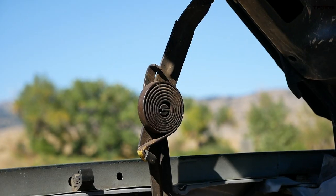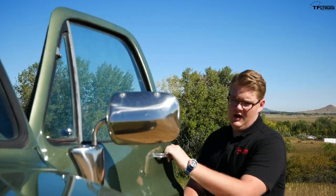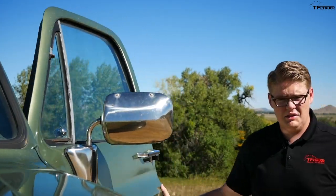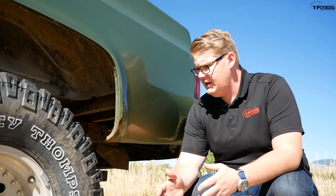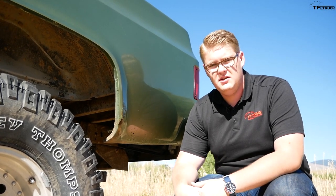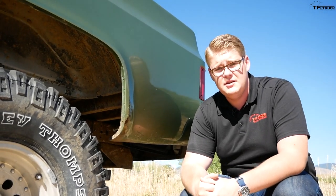Unfortunately, on the K10 the engine isn't the only thing you need to keep lubricated, because the hood hinges actually have a tendency to freeze up — and when they do, you can bend the hood when you try to close it because they'll just lock in place. The next problem area is the door hinges, which have a real tendency to wear out, and what ends up happening is you have to really slam them shut.